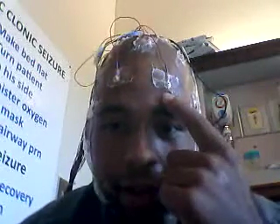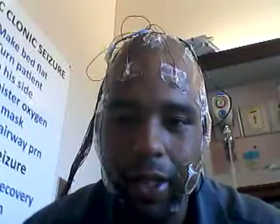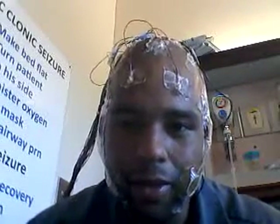Check this out — right above my eyebrows, there are two black spots. Those are blisters caused by these electrodes on my head, from the reaction of the glue and the gel that they pump into those little holes that you can see on the end caps.